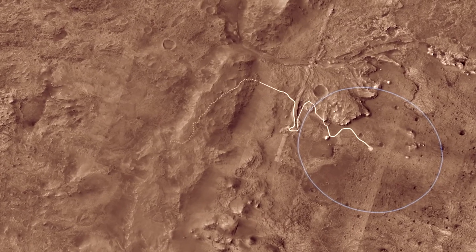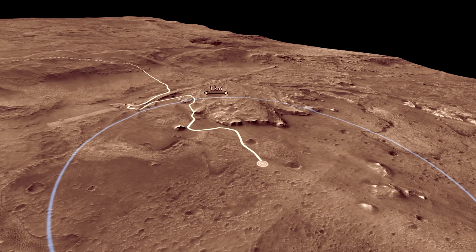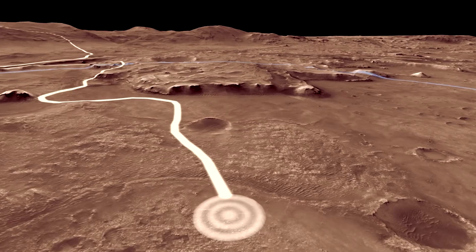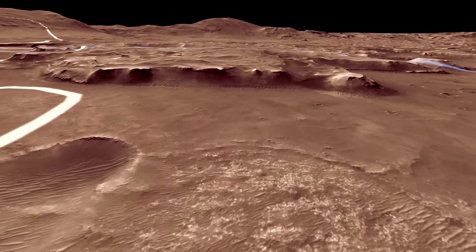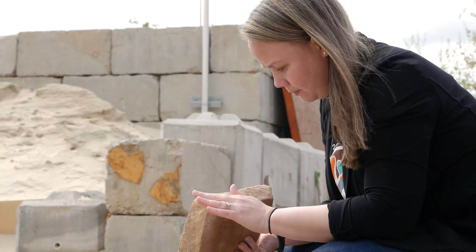Our landing site for Mars 2020 is Jezero crater. What's really exciting about Jezero is that it has a beautifully preserved delta. They tend to be a really good place to preserve evidence of past life, and we look for things like organic matter that get concentrated in the rocks of a delta.